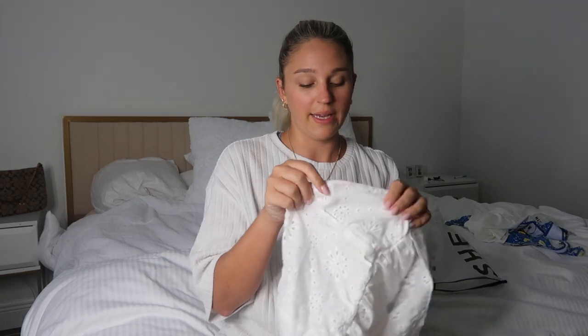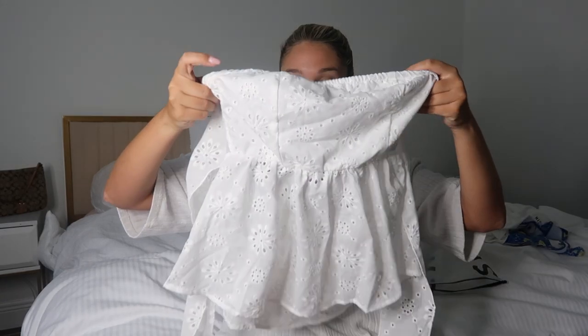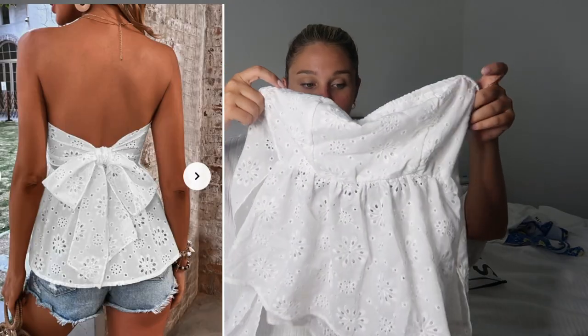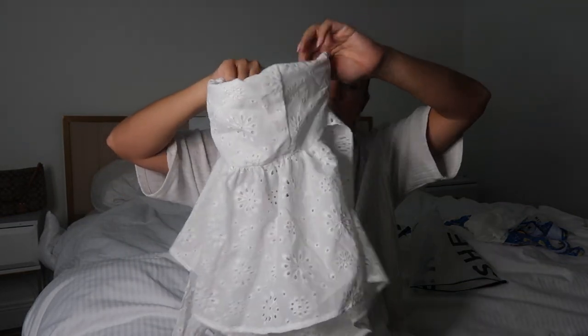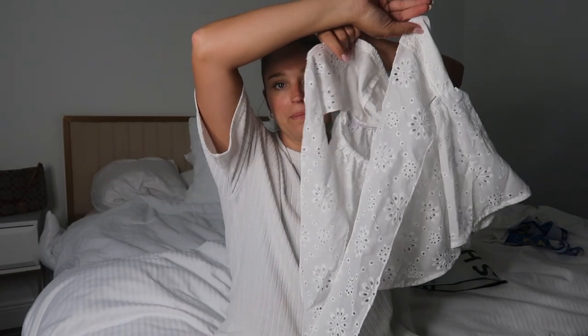Next up is this really cute tube top — it's giving like 2007 Abercrombie vibes. And then it ties in the back.